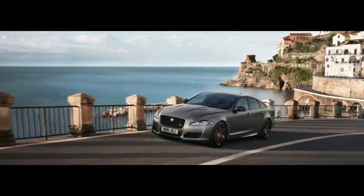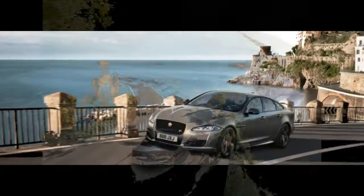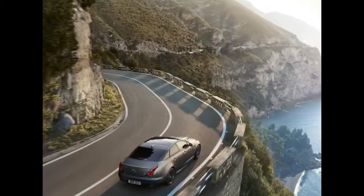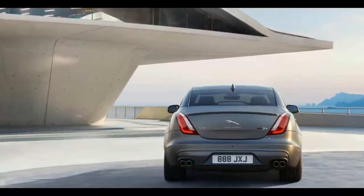Inside, the XJ R575 gets unique door sills, diamond quilted leather trim, and a 575 logo on each of the headrests. Color options for the trim are jet, jet and ivory, and jet combinations.